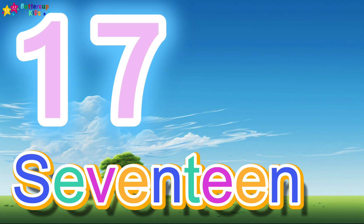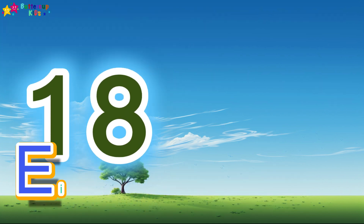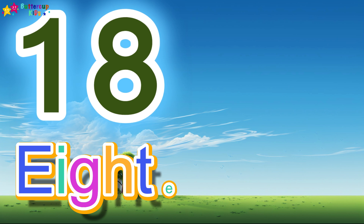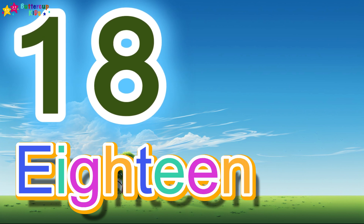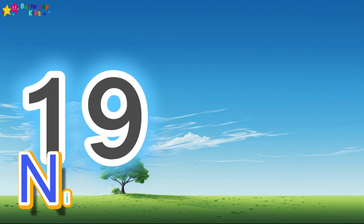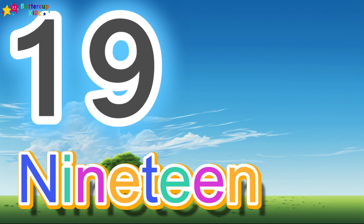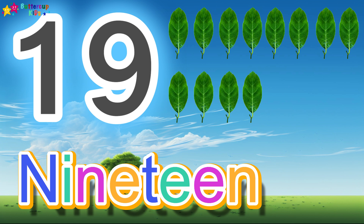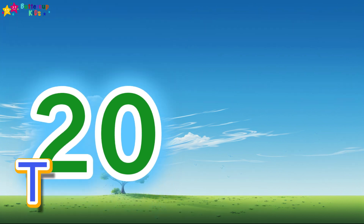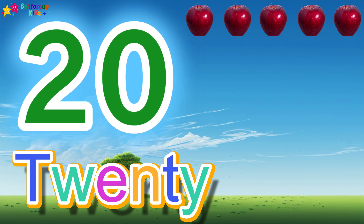17, S-E-V-E-N-T-E-E-N, 17. 17 balloons. 18, E-I-G-H-T-E-E-N, 18. 18 pencils. 19, N-I-N-E-T-E-E-N, 19. 19 leaves. 20, T-W-E-N-T-Y, 20. 20 apples.